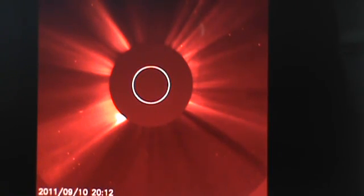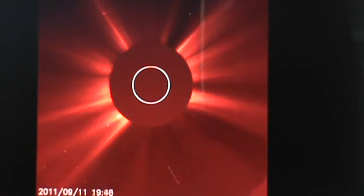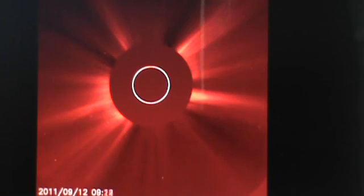Hello again, everyone. It is about 3:30 p.m. Pacific Time, September 14th, 2011, and I'm here on the NASA website looking at the C2 MPEG loop. Watch this thing come in from 4 o'clock.